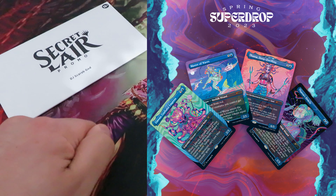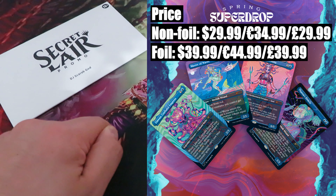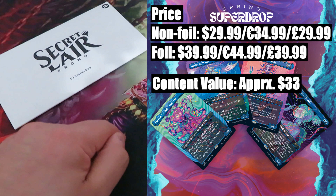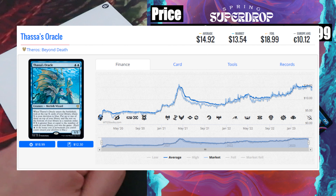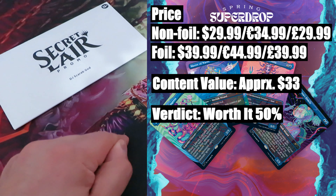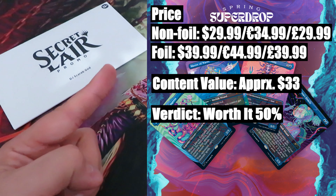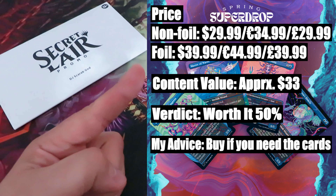Eighth drop: Cool Ocean Breeze — a particular drop featuring 4 cards with new artwork by LaurenYS. Price: non-foil $29.99 or $34.99, foil version $39.99 or $44.99. Content value: approximately $33. The most expensive card is Theros Beyond Death Thassa Deep-Dwelling, valued at around $16. Then we have another Theros Beyond Death card, Thassa's Oracle, valued at around $14. The rest — Lorthos Cephalid Empress and Master of Waves — have a combined value of around $3. Verdict — worth it? 50%. Considering that you are breaking even, honestly it's up to you. If you like the cards, the artwork of LaurenYS, or you want a copy of Thassa Deep-Dwelling or Thassa's Oracle, then why not go for this drop. Be aware of future reprints, especially of Thassa's Oracle if reprinted at rare rarity. My advice: buy if you need the cards.